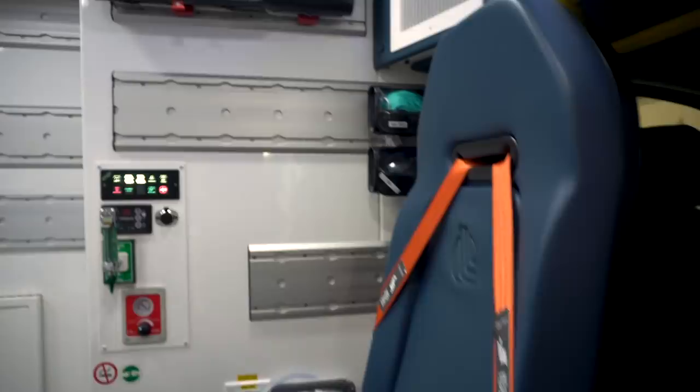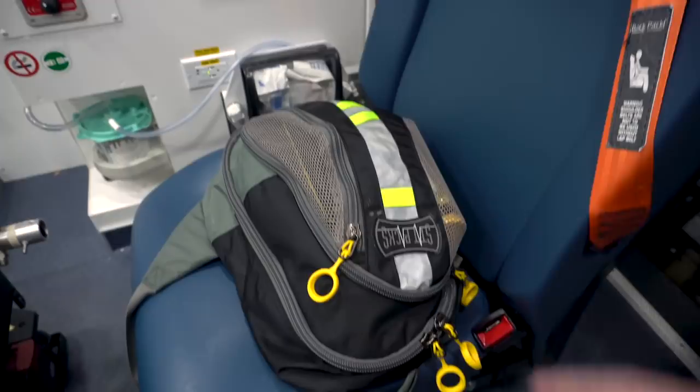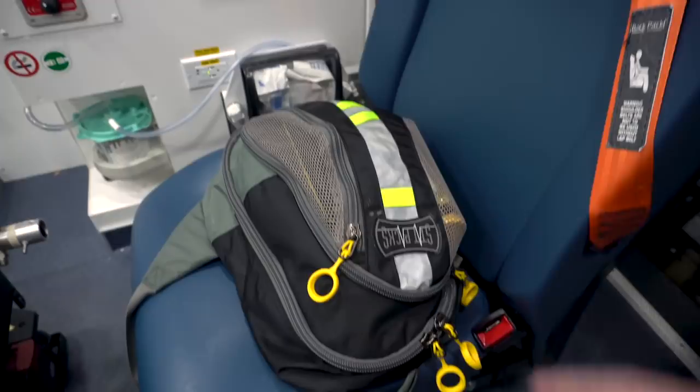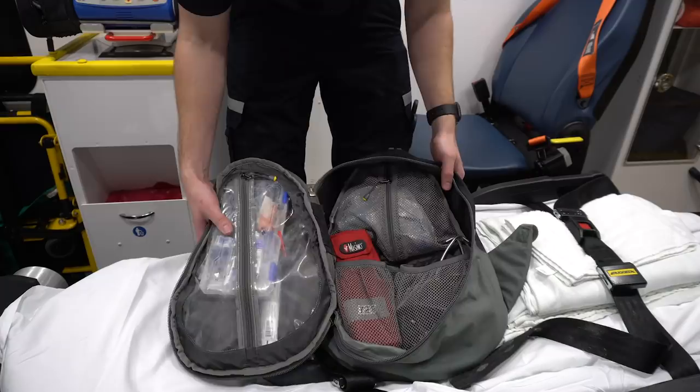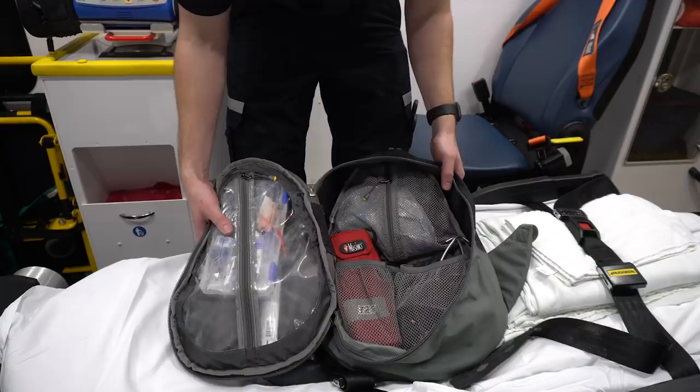In conjunction with our dead man's bag, we carry this swinger, which is our BLS bag. This comes in with us on every single call no matter what. It has your basic diagnostic equipment, sharps container, pulse oximeter, tourniquets, some minor wound care, and a splint.